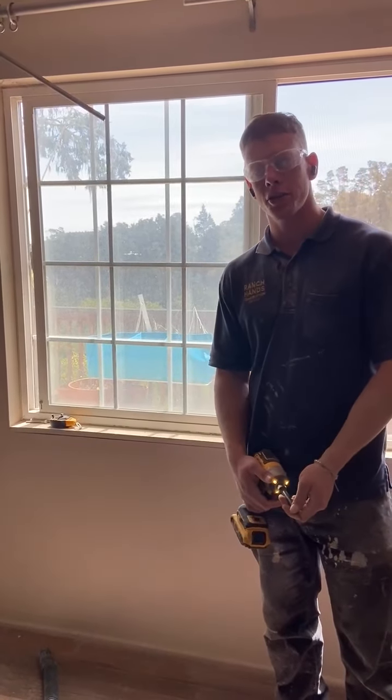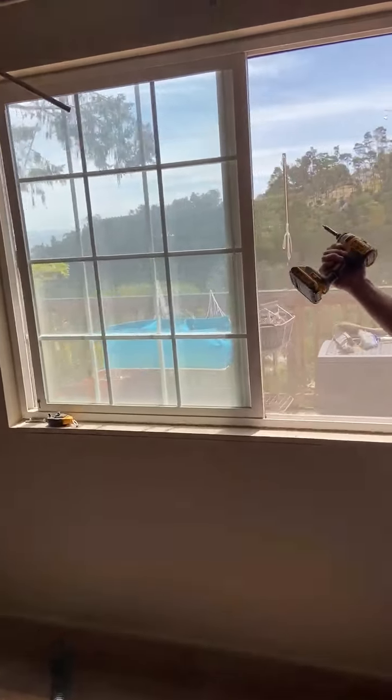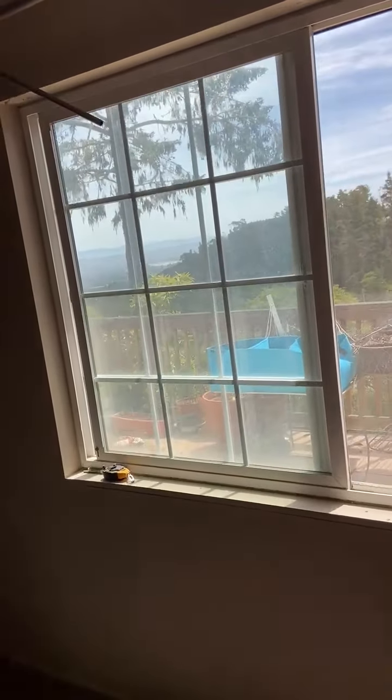Hello, Bonham with Ranch Hands Construction here. In the background, take a look — we've got Carmel by the Sea. We're working out here. It's stunning, it's gorgeous, it's beautiful.